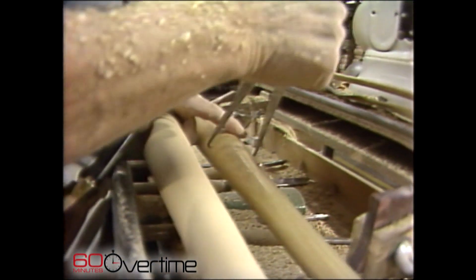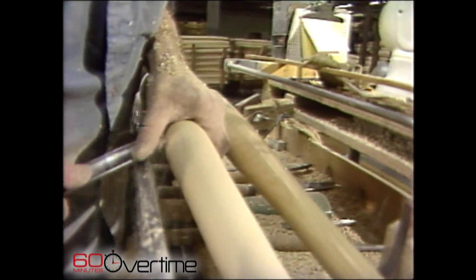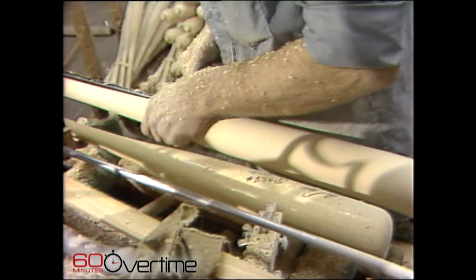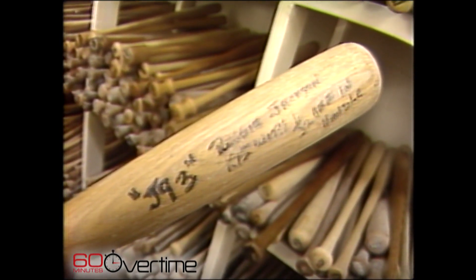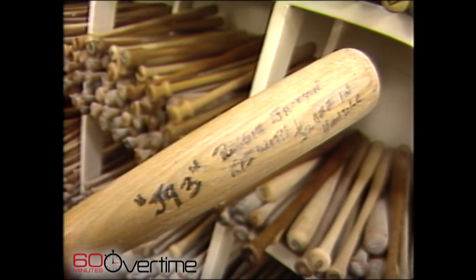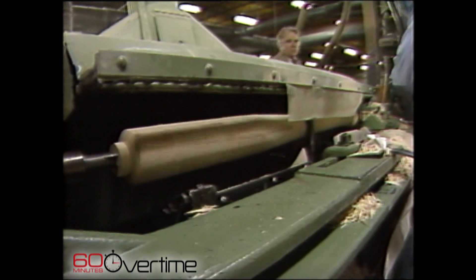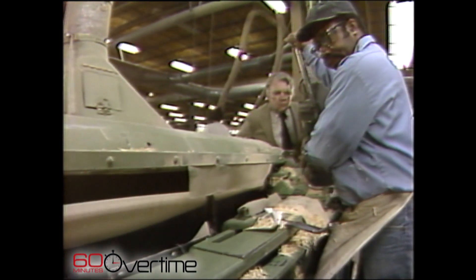Big league players can have their bats specially turned for them. Each player likes his own just a little different. Reggie Jackson's bat is one 30 seconds shorter than someone else's bat, they told me — I forget whose. To tell you the truth, I enjoyed watching them make the bats more than I've ever enjoyed watching a baseball game.